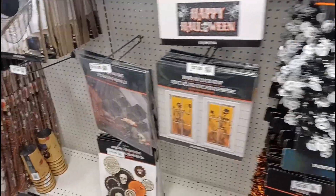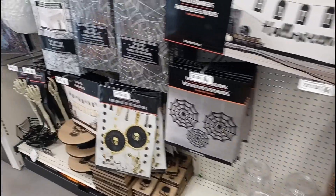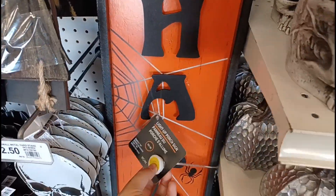Coming over here, lots more decor — some window decorations, some wall decorations, nothing too crazy on this side. Lots more just home decor, and they got these little tombstone bags right here for twenty dollars. On this side we got some pumpkins and these skulls.